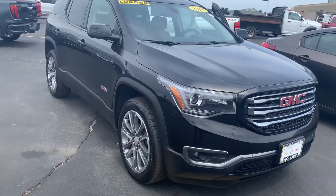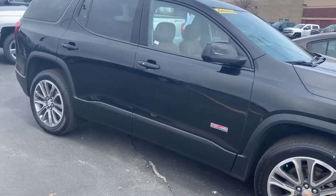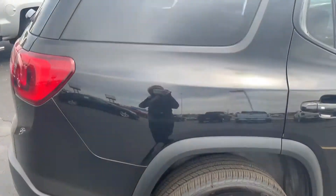Hi, this is Amanda from Boucher Chevrolet Racine, sending you a quick video on this awesome 2017 GMC Acadia All-Terrain. The Acadia has been inspected by our certified technicians and will come with the Carfax.